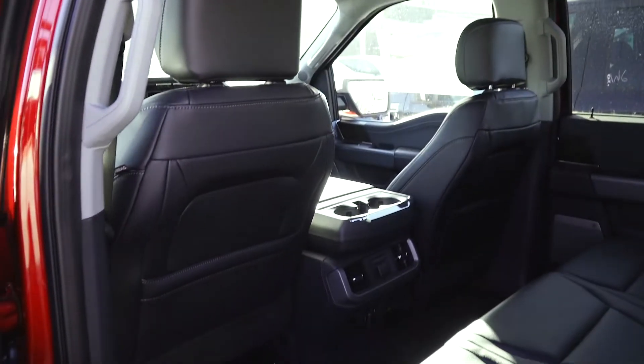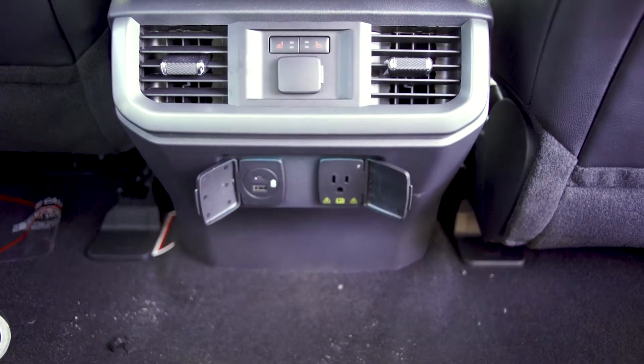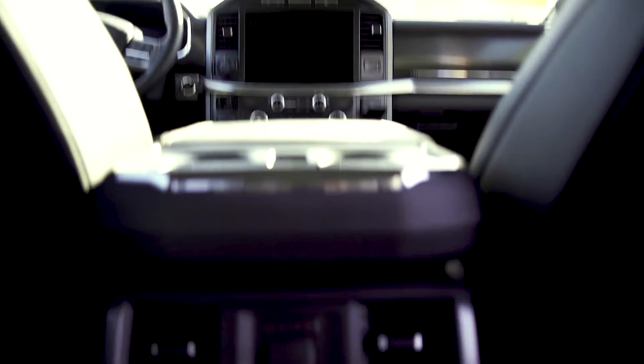This truck has seating for six with full-size rear doors in the back. It features leather seats, a top shelf stereo, and the ride qualities of a full-size SUV.